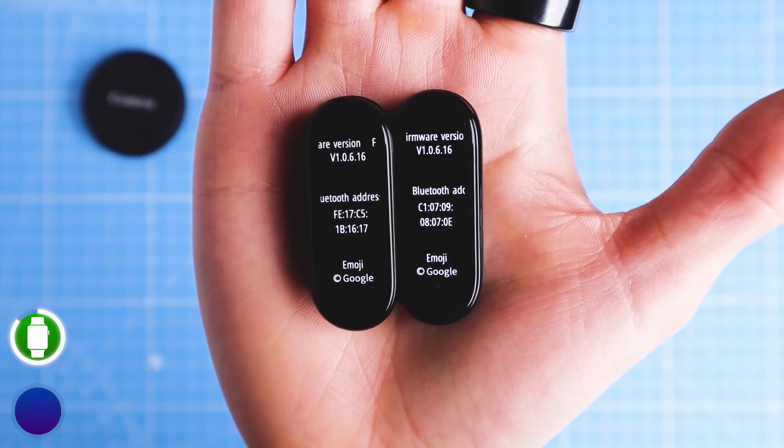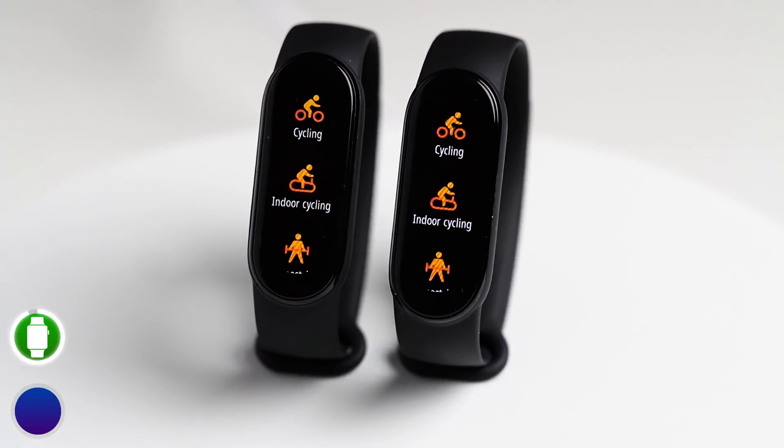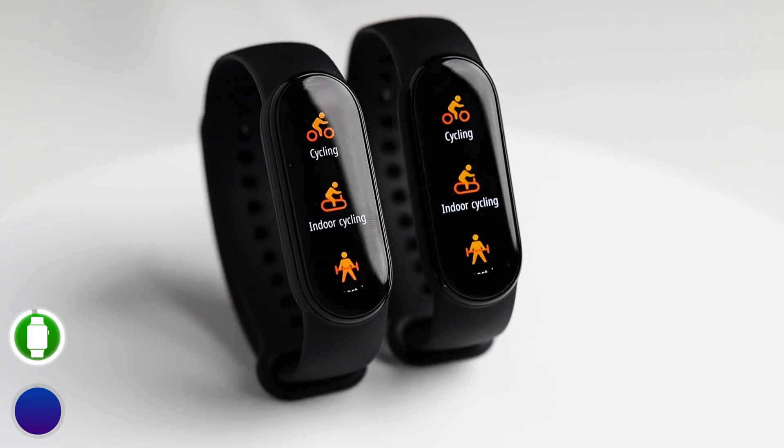Honestly, I don't really understand why this third Mi Band 6 seems to perform quite a bit worse for cycling indoors. I can't imagine that a firmware update actually made things worse. So first of all, it might just be a coincidence that I got two poorly tracked workout sessions. Or alternatively, this might actually be variation in the production quality of this particular band. If you have any other ideas, let us know in the comments below. All in all, I think these results look quite promising for the Mi Band 6.